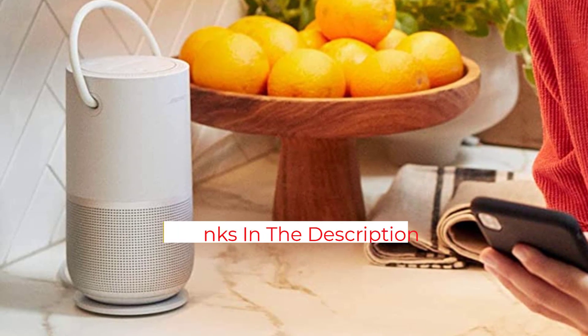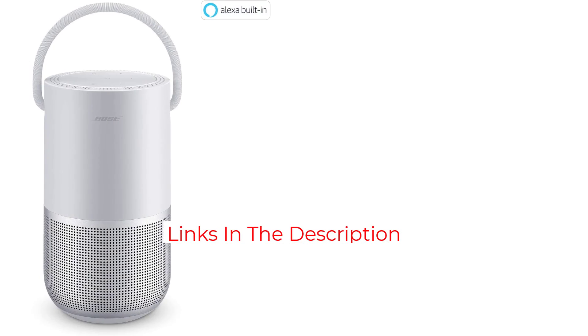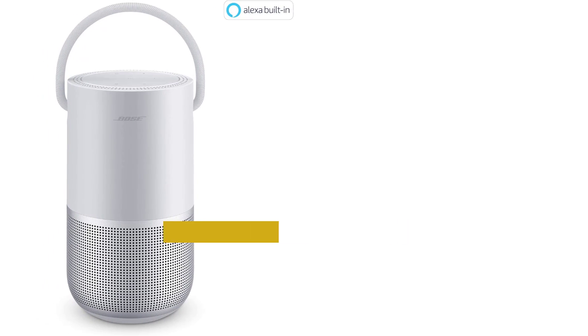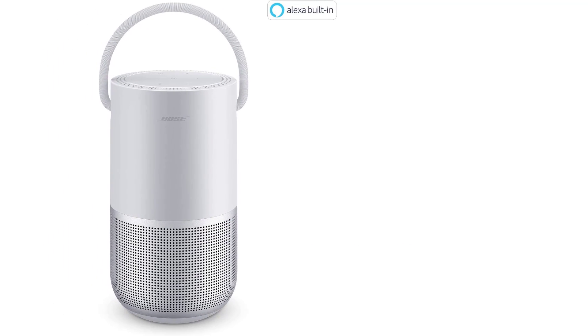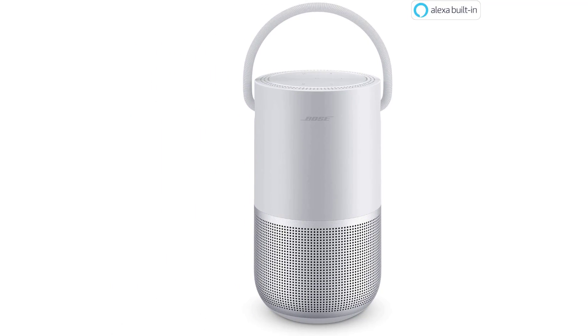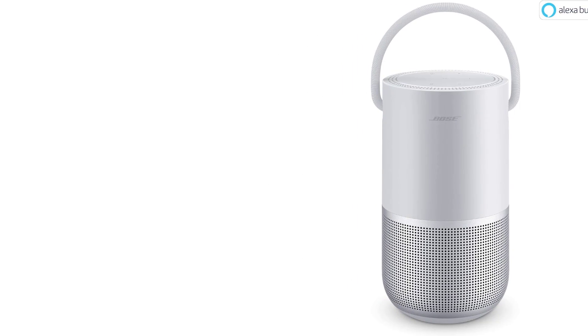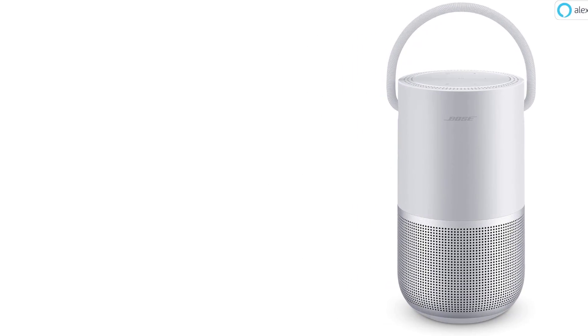There's a charging dock accessory for use around the house, but as an away-from-home portable you should power it down when not in use. Smart features include Wi-Fi, voice and app control, support for Google Assistant, Amazon Alexa, Spotify Connect, Amazon Music, Chromecast built-in, Apple AirPlay 2, and simple sync connectivity with Bose Bluetooth speakers.